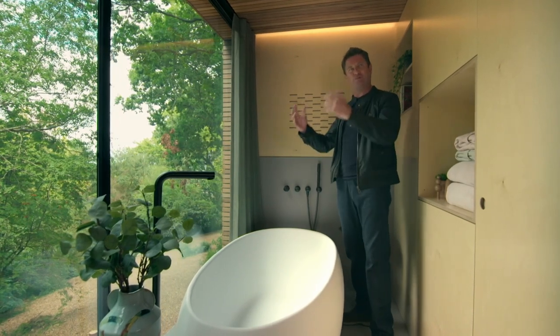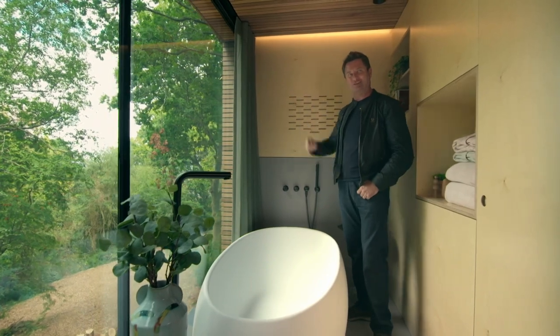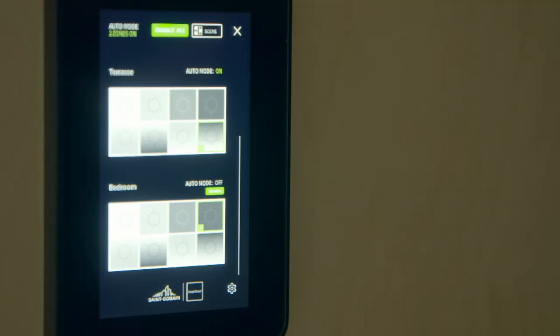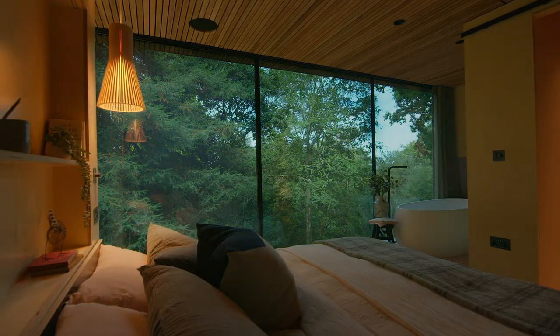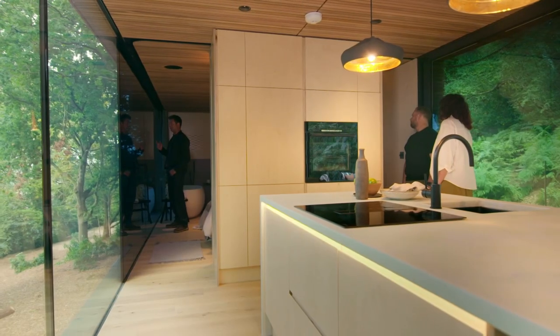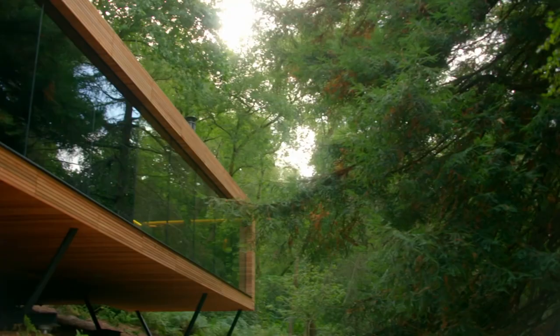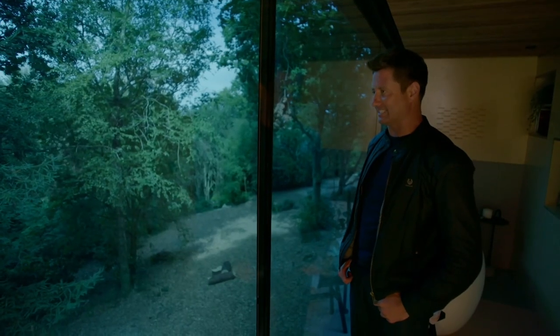Now, there's one thing this bathroom hasn't got, and that's a lot of privacy. But this is where some very clever glass technology comes in. At the touch of a button, an electrical current passes through the glass, reducing the amount of light travelling through. That's completely surreal. And what can you see from outside looking back in? From outside, it's just completely black. That is brilliant glass technology.